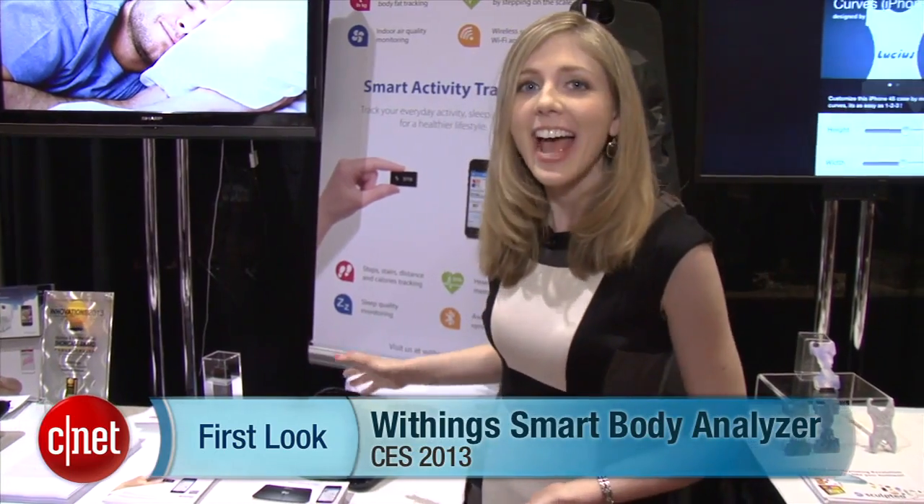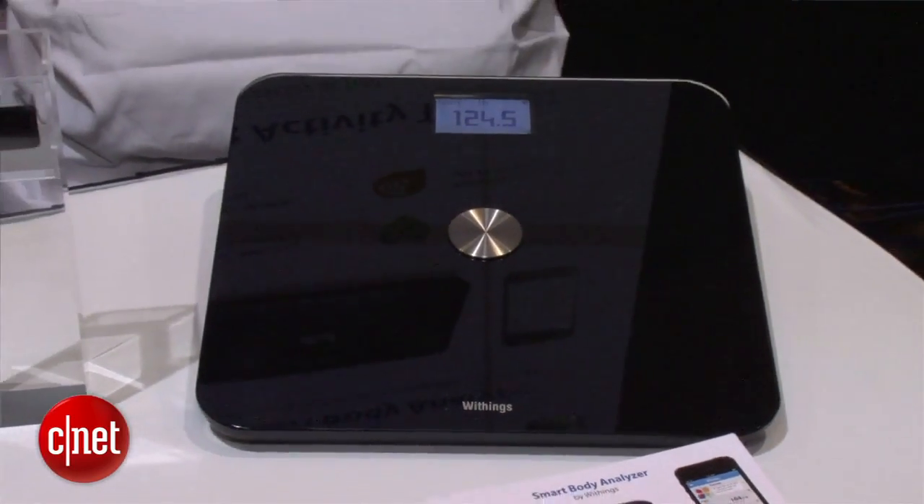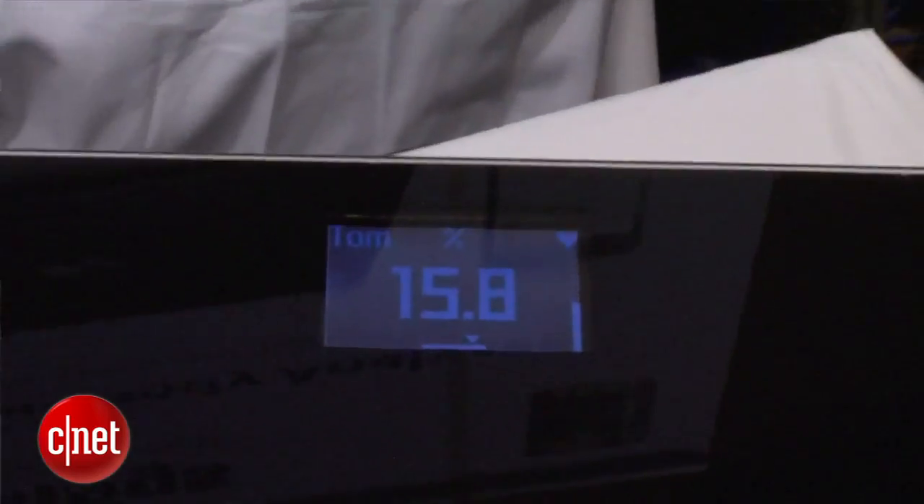Hi, I'm Bridget Carey with CNET here at CES 2013. I'm at the booth for Y-Things. This is a company that makes monitors that help track your health, and they have a new type of scale this year. It's called the Y-Things Smart Body Analyzer. Before, they had a scale that would track your body fat, your BMI, your weight.